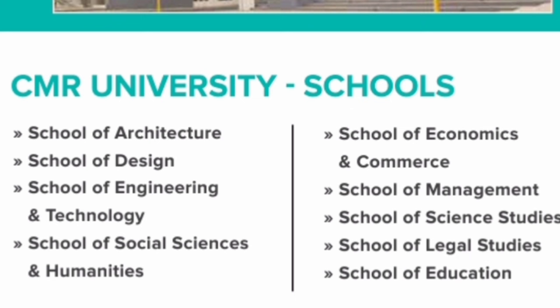Talking about the different schools of study within CMR University, they have a school of architecture, school of design, school of engineering, social sciences, economics and commerce, school of management, school of science studies, legal studies, and education. A lot of schools are there within CMR University, but I am going to talk only about the school of management in this video.